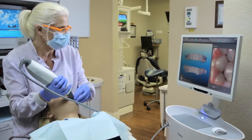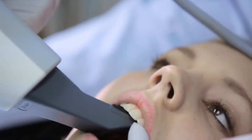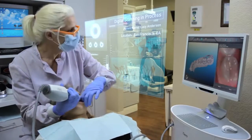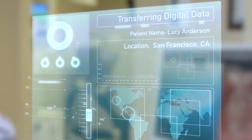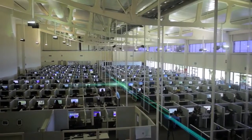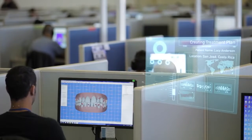It starts at the doctor's office with a physical impression or a digital scan of your teeth that is used to create a 3D model. Then that data is transferred to our dental technicians who work with your doctor to create a digital treatment plan based on your doctor's prescription.